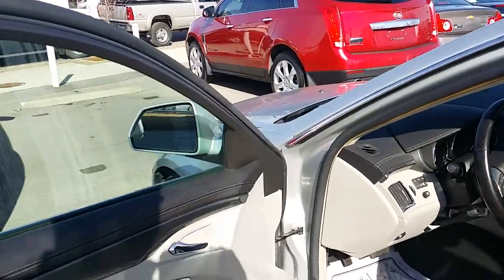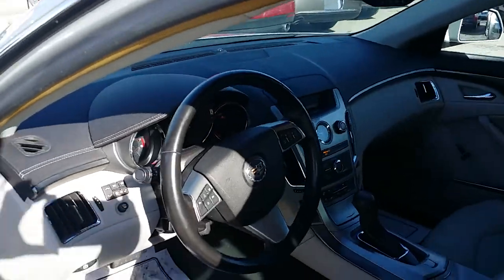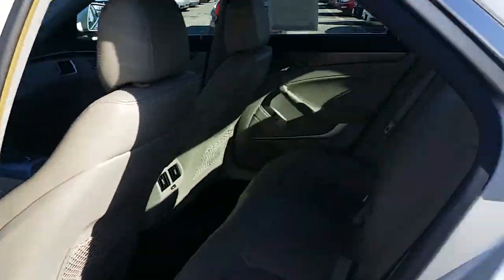Let's take a look at the inside. Here's a look at the interior — nice light interior. Here's a nice look at the IP right there. And we'll look into the back — again, a nice light interior.